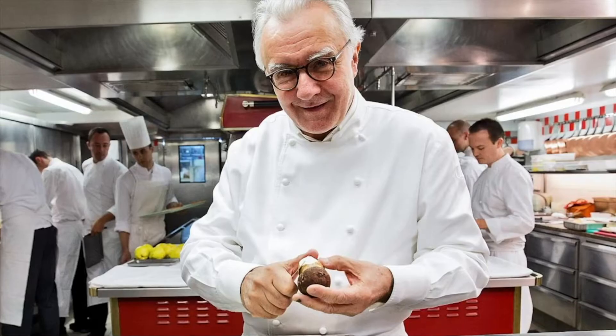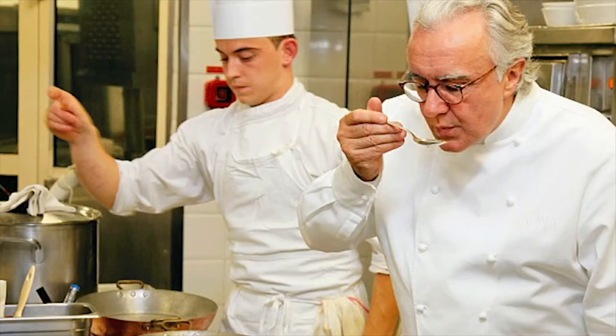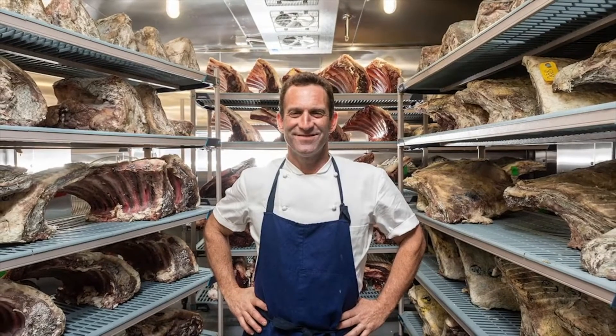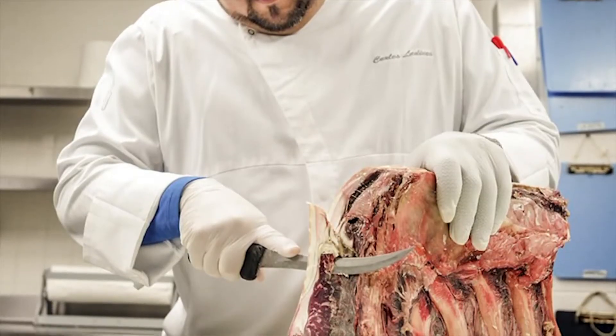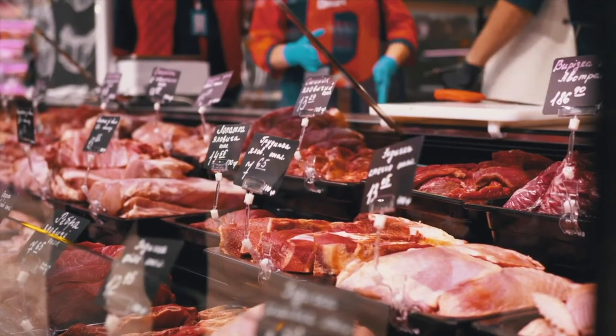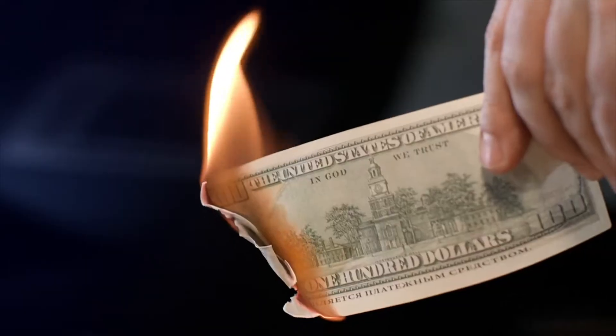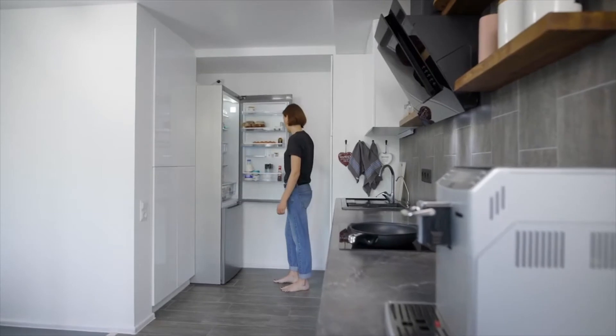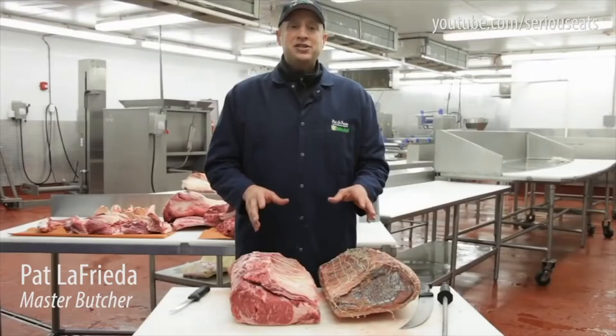From Gordon Ramsay to 21 Michelin star chef Alain Ducasse, professional chefs and food connoisseurs around the world agree that dry-aged steak has the best flavor and tenderness, hands down. But to get a quality dry-aged piece of meat, you have to visit a high-end butcher or steakhouse, which means you're going to be paying a premium. And no, you can't just do it at home. The simple fact is, your fridge isn't made for dry-aging.